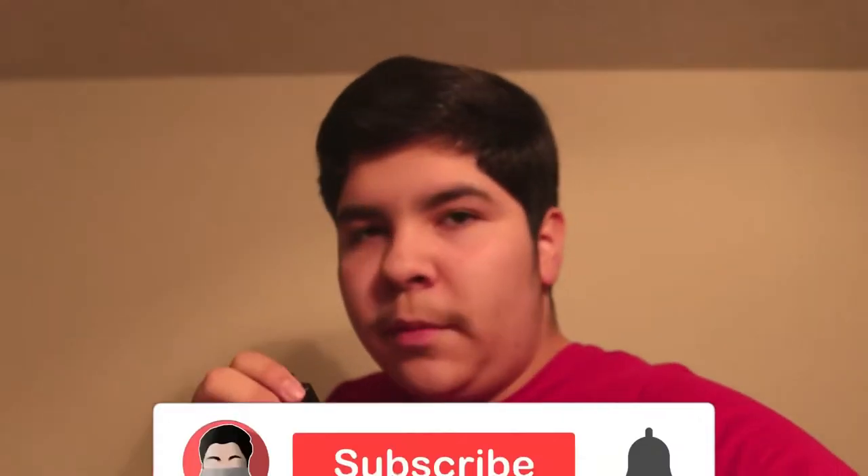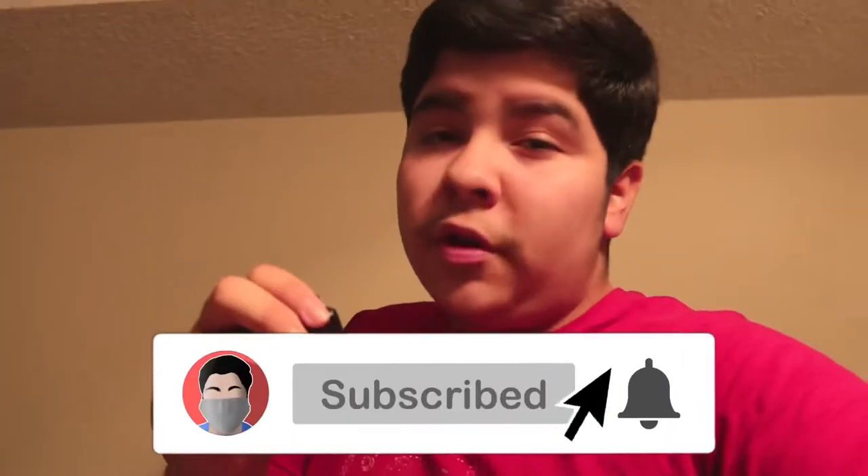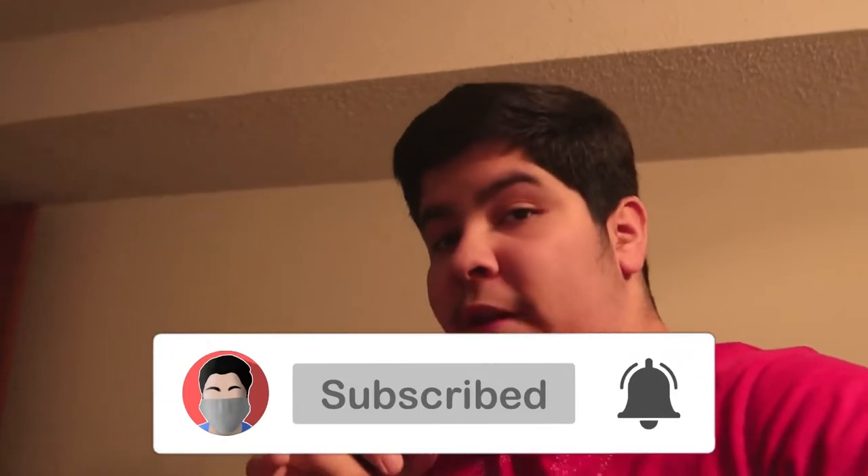Hey, what's up, it's dirty back again with another video. Before this video starts, I just want to make sure you're subscribed with your post notifications on so you know when I post videos.